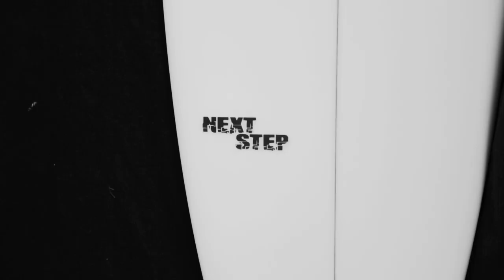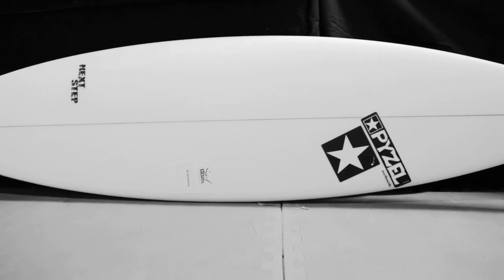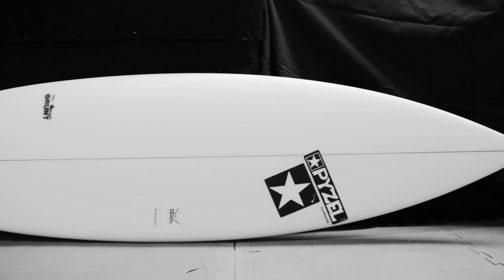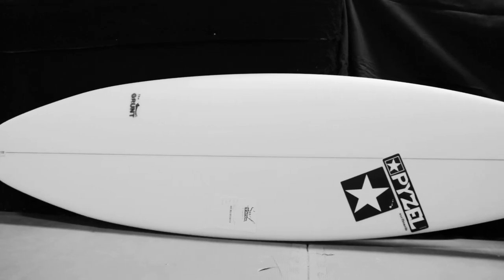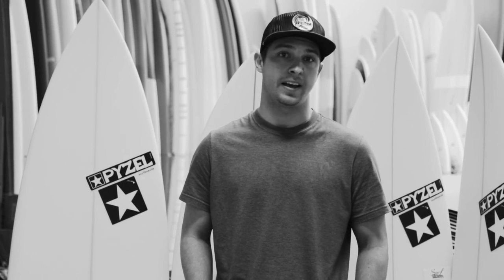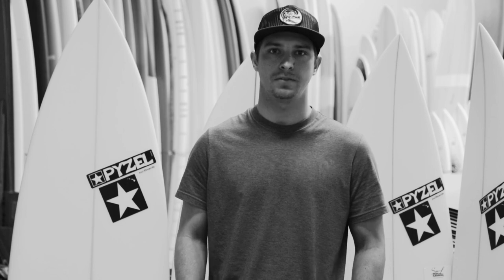We also have some step-ups in the shop for those traveling surfers who are going to Indo or Hawaii for the winter. Some of the smaller wave boards, we have the Grunt, which is a great overall all-around Florida board. They come with a five-fin option so you can ride as a quad or a thruster. Great for waves in the knee-high to head-high range, flatter-faced, mushier waves.